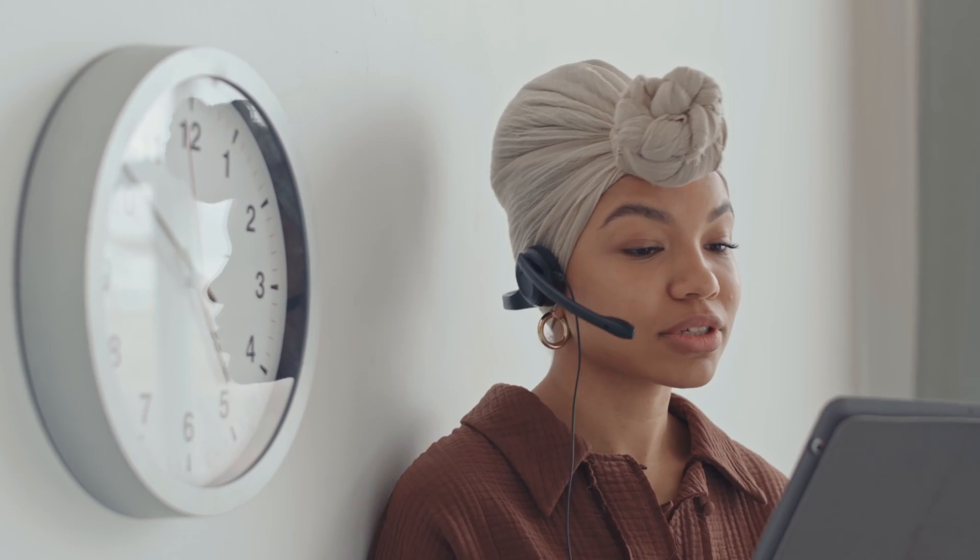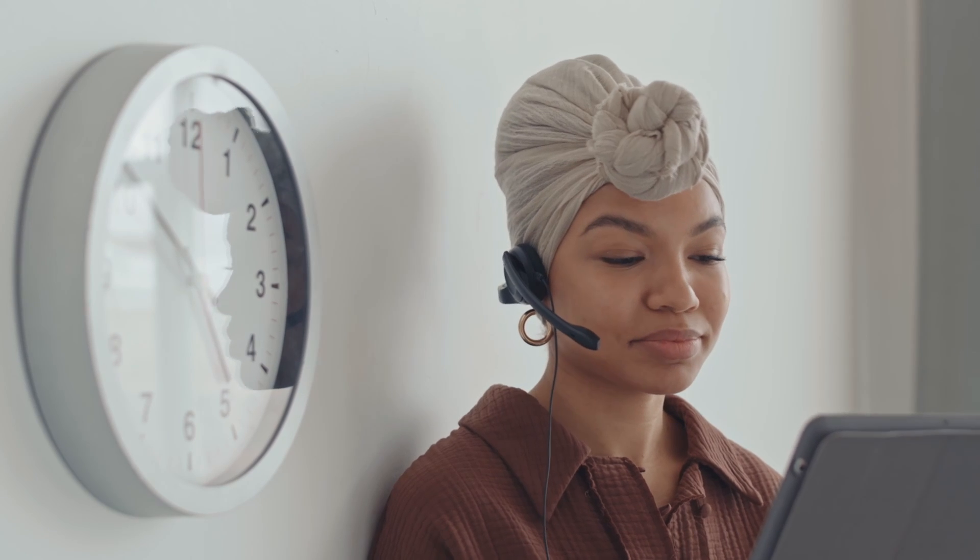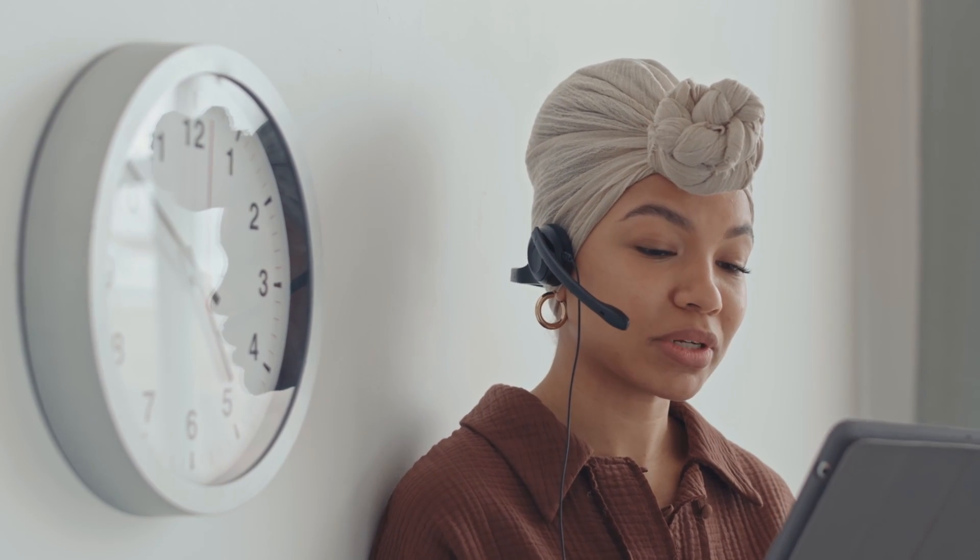Tip number three: time management. With each MMI station being relatively short, time management is crucial. Practice pacing yourself and ensure you address all aspects of the scenario within the allocated time.